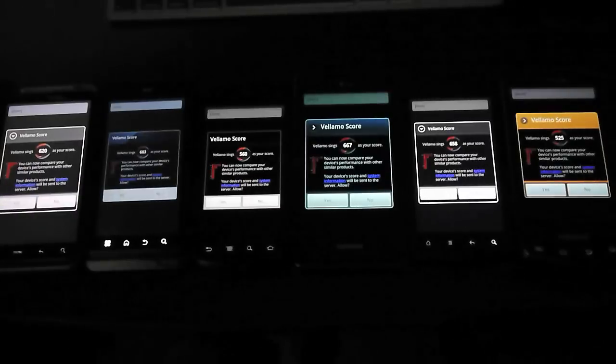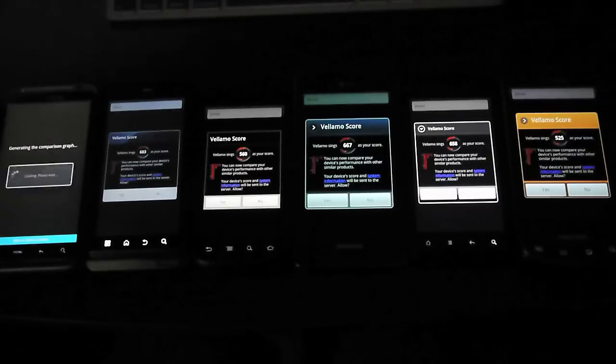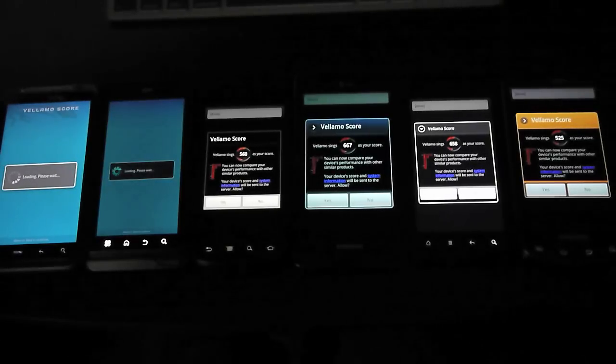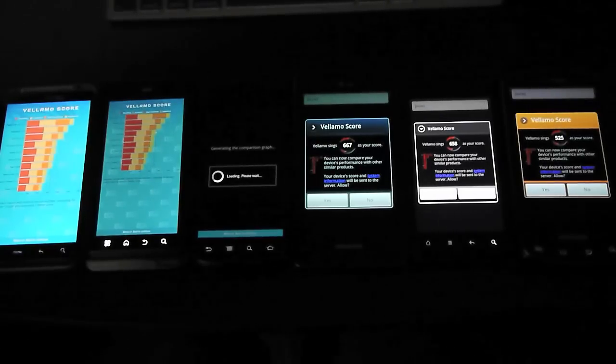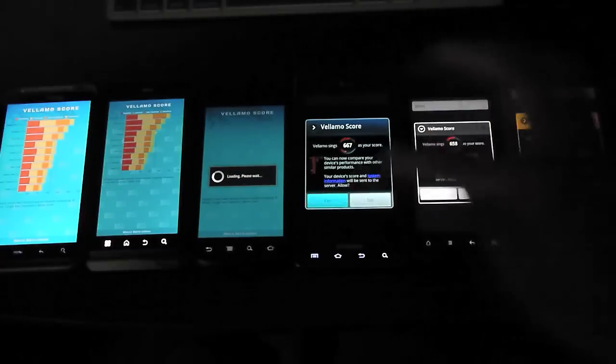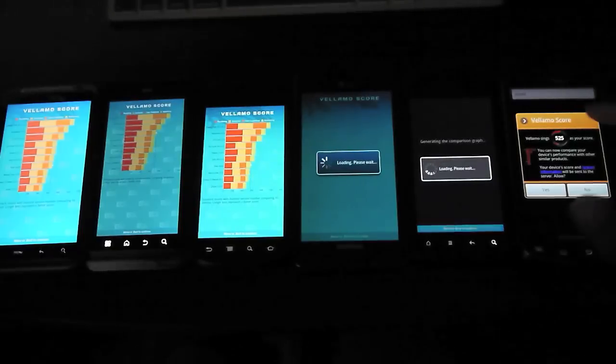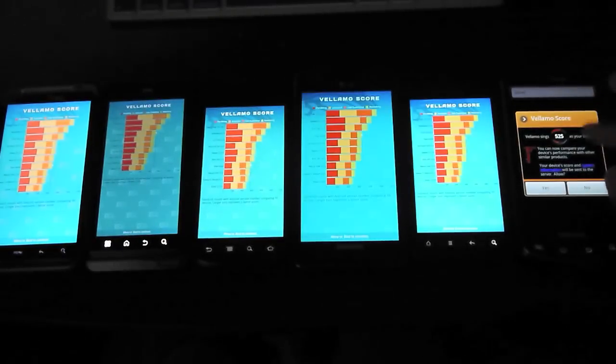The test is finished and we have our scores. The HTC Thunderbolt came in at 620. The Droid 3 came in at 683. The Nexus S came in at 560. The Infuse 4G came in at 667. The Incredible 2 came in at 658. And the Droid Charge came in at a low 525.